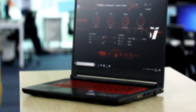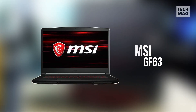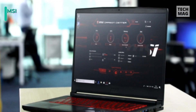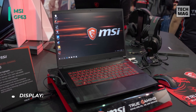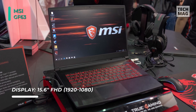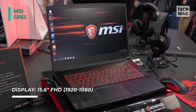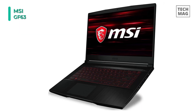We're starting out our list with the MSI GF63 Thin 9SC-068. This laptop is equipped with a 2.4GHz Intel Core i5-9300H Quad-Core processor, 8GB of DDR4 memory, a 256GB NVMe PCIe M.2 SSD, and an NVIDIA GeForce GTX 1650 graphics card.